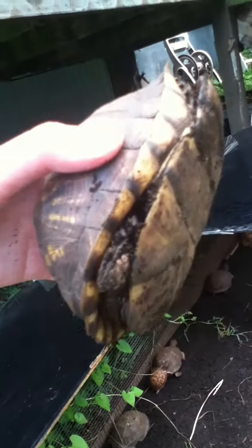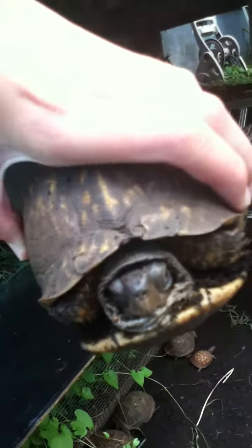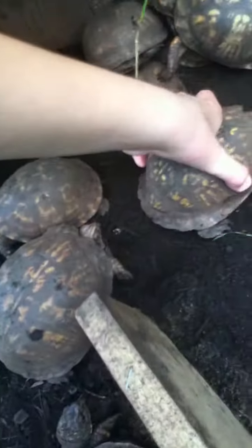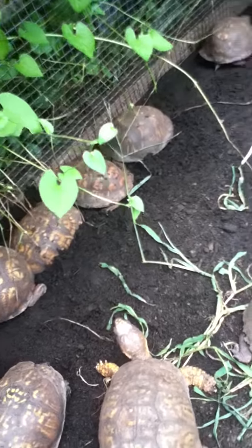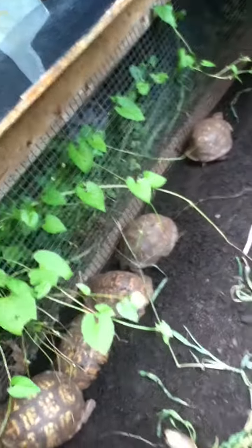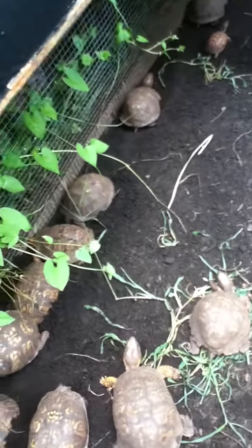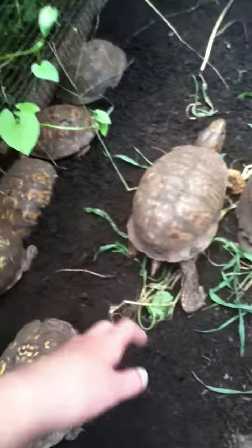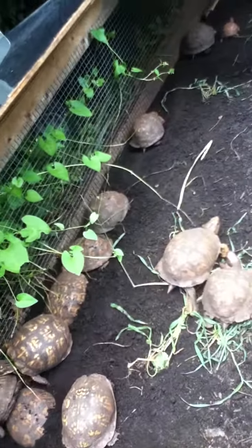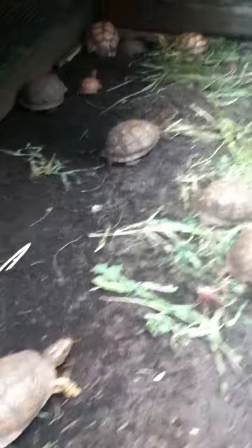The unique thing about these turtles is they can close their shells all the way. This one doesn't have it all the way closed but looks like he was sleeping. I'm not sure where Stumpy is right now, but I know something probably bit his leg off — which is not good — but he's actually doing really well and it healed really well.